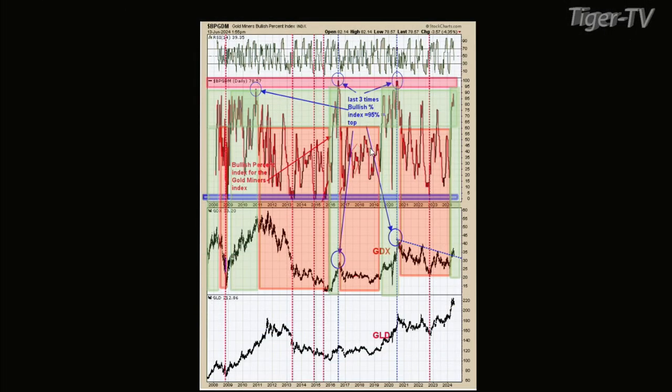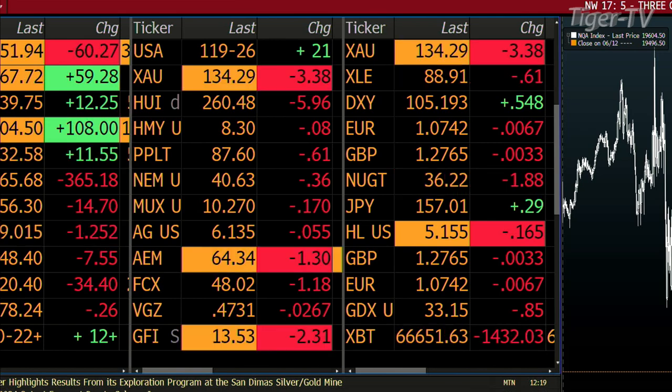Welcome back, folks. The Dow is down 55, NASDAQ up 61, S&P up 12 and a half. I have the fourth chart up, Tim. As long as the second window — the bullish percent index for the gold miners index — stays up: right now 78.57% of the stocks are on point-and-figure buy signals. The market in general is actually really strong. Previous long-term uptrends stayed in an uptrend as long as this bullish percent index for gold miners stayed above 0.6.